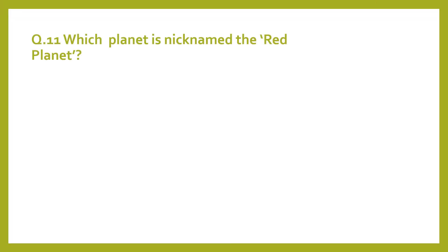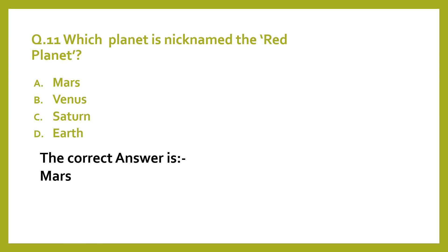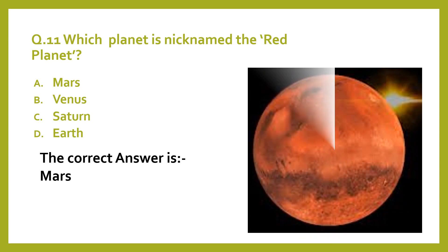Question 11. Which planet is nicknamed the red planet? A. Mars. B. Venus. C. Saturn. D. Earth. The correct answer is Mars.